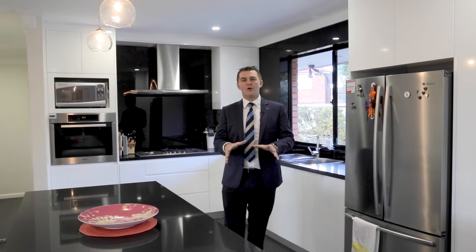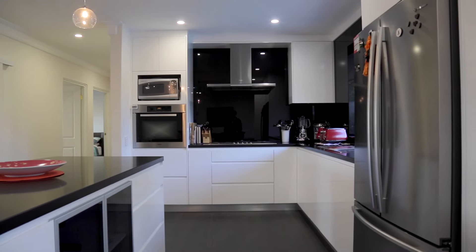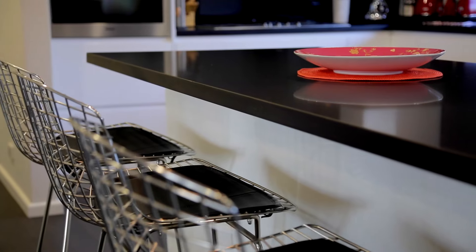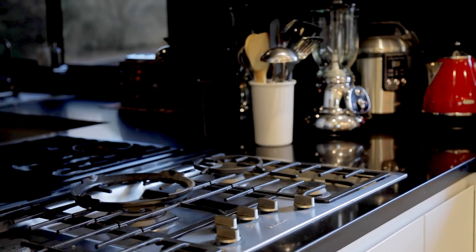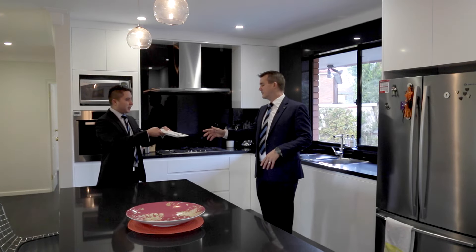As you can see, the kitchen has been renovated to exacting standards. The current owners, having done this for their own personal enjoyment, haven't spared a cent in the renovation. There are soft-close drawers, stone benches, and we've got the Meile cooktop, range hood, and oven.